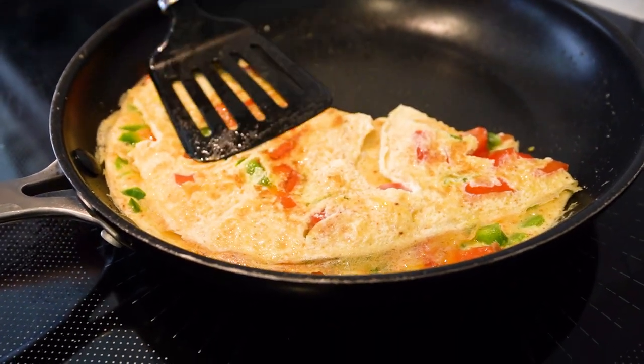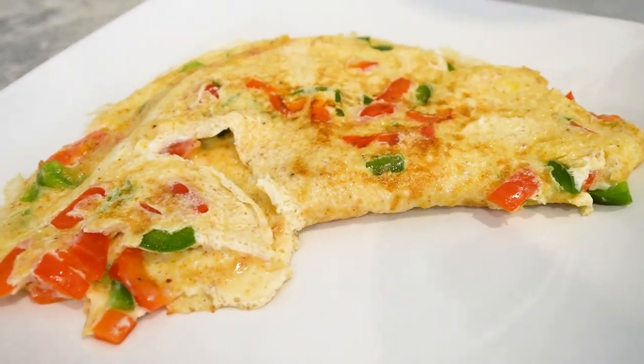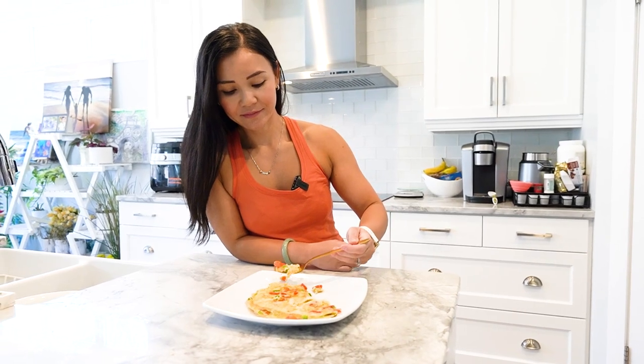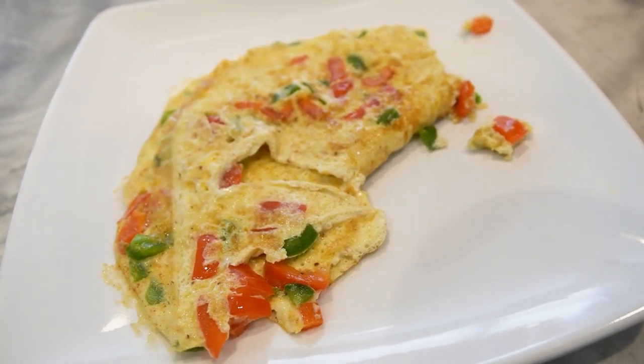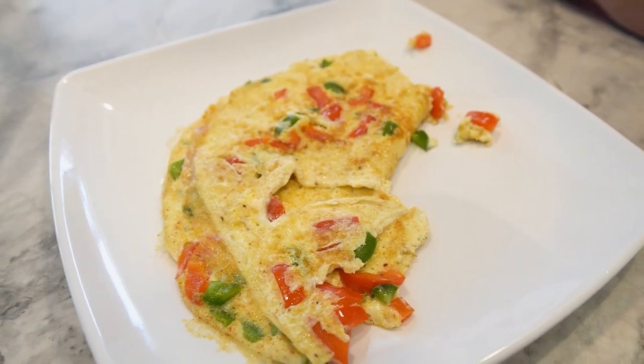Slide the omelet onto a plate and garnish with some additional chopped jalapenos and bell peppers if desired. Mmm, this looks and smells amazing. Let's give it a taste. Oh wow, this is so flavorful! The turmeric and ginger really give a nice kick and the jalapenos add just the right amount of heat. Plus, with all the protein in the eggs, this is a great way to start your day and keep you feeling full for hours.